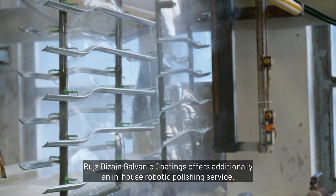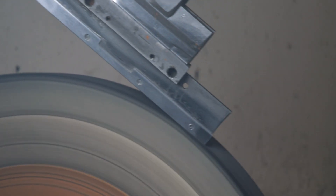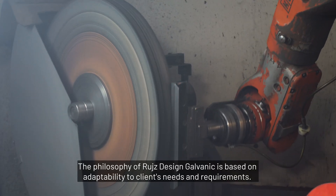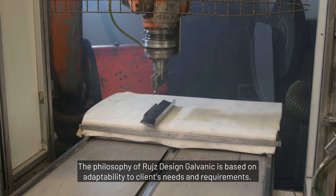Ruiz Design Galvanic Coatings additionally offers an in-house robotic polishing service. The philosophy of Ruiz Design Galvanic is based on adaptability to clients' needs and requirements.